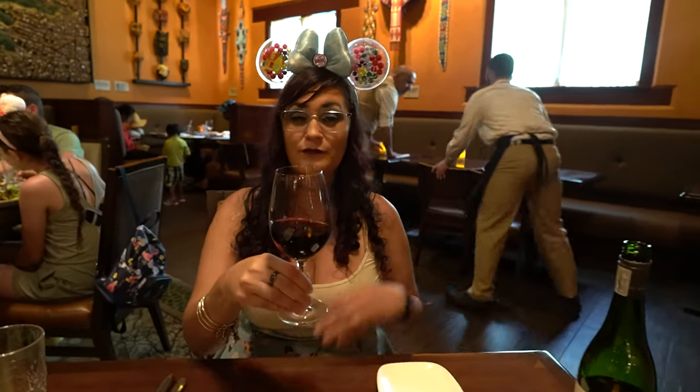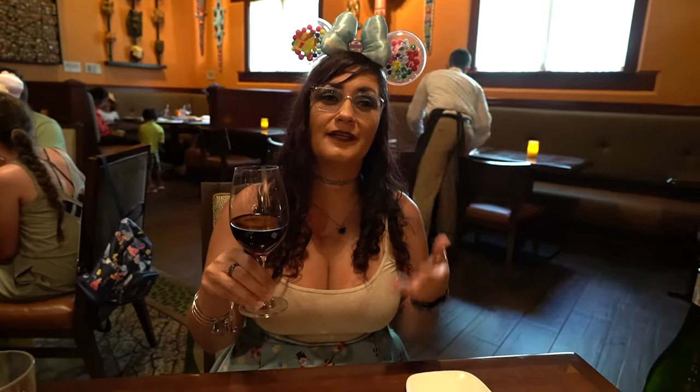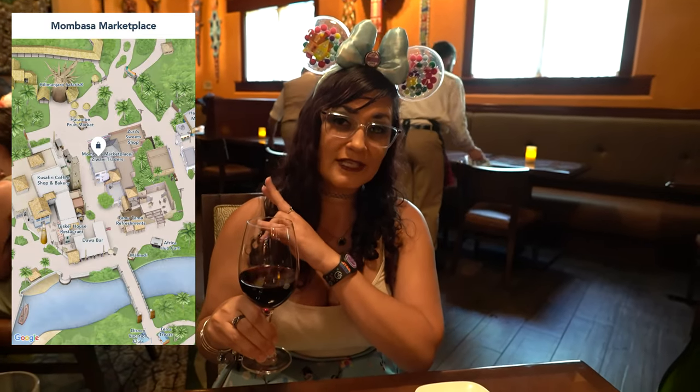Here we have my beloved Painted Wolf. I cannot go anywhere and not order a bottle of Painted Wolf, knowing that part of my purchase goes towards wolf conservation. You can actually buy it at the bakery in the Africa section here, and much cheaper than buying it anywhere else. Cheers!